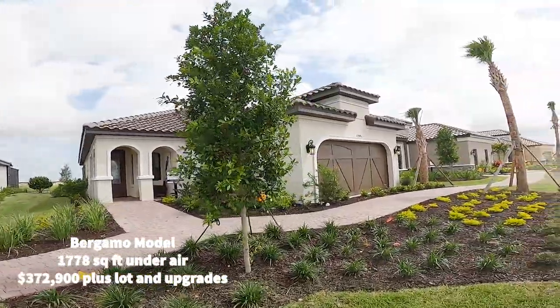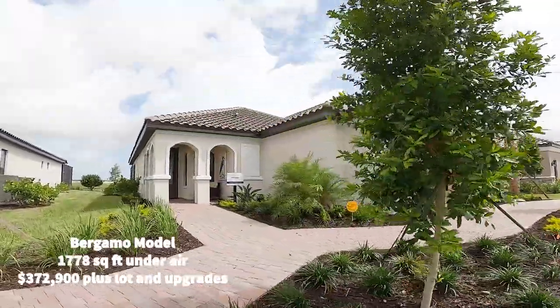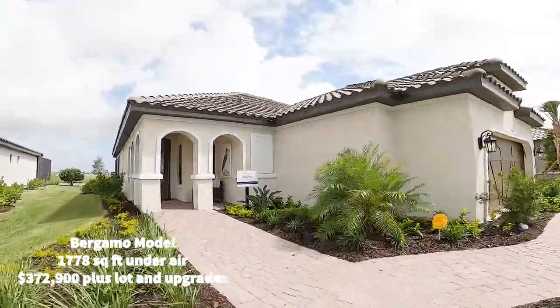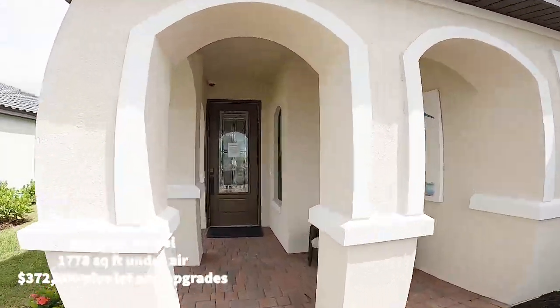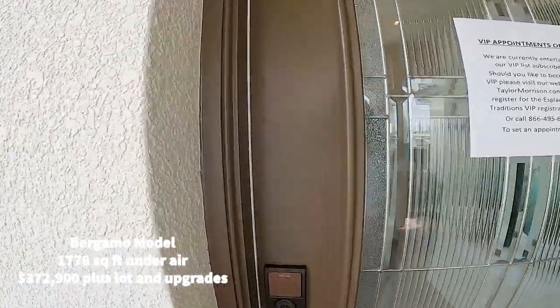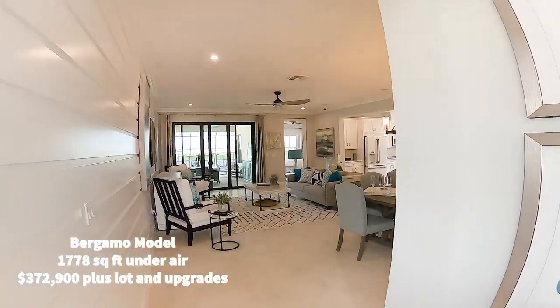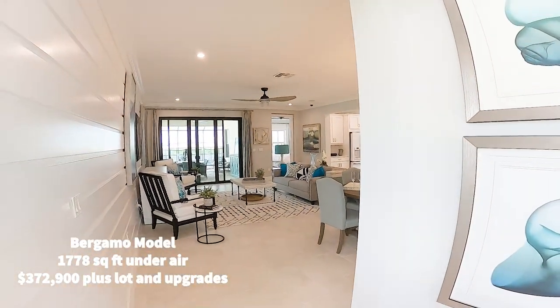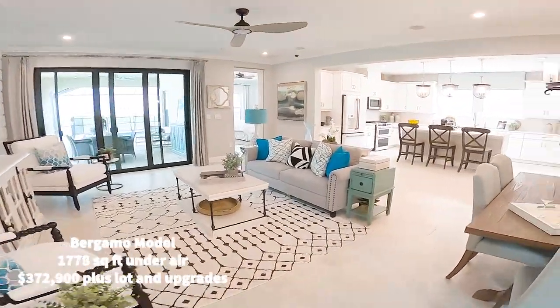This is the Bergamo model. I love the curb appeal of these homes. They do have barrel-tiled roofs. We don't know as of right now if impact windows will be included or not. But you do need an appointment to come to Esplanade — text me at 772-200-9112. I think this model is so cute, and it's just one of the smaller ones.